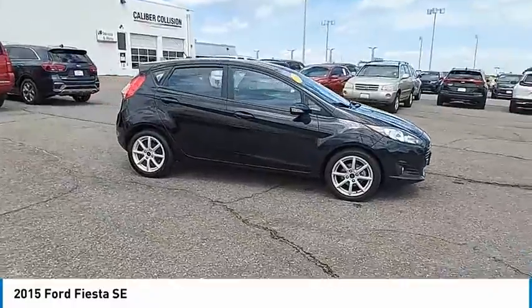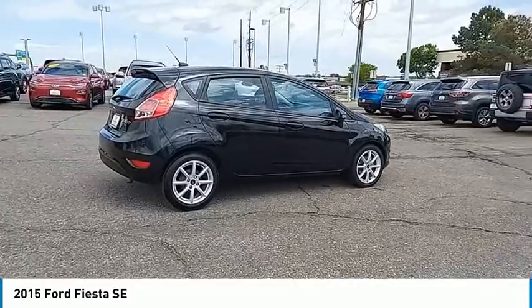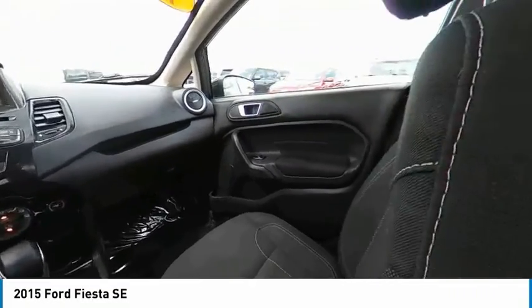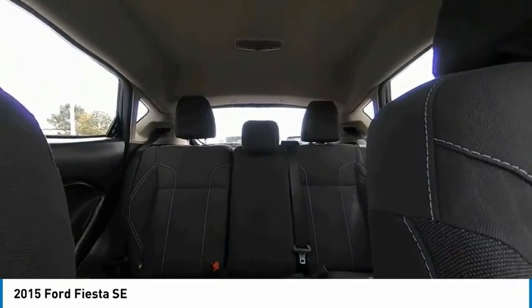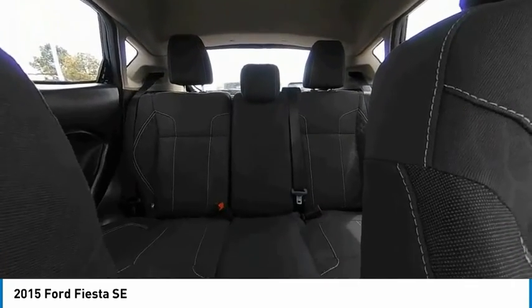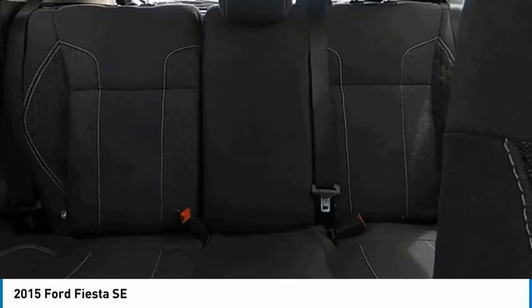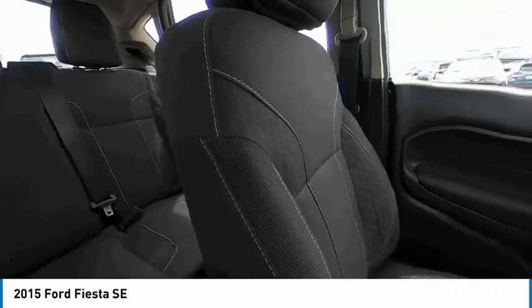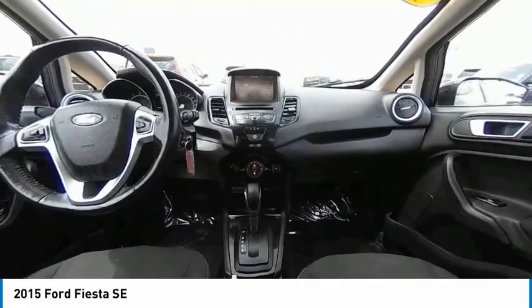This isn't just a vehicle, it's an experience. So stop in for a test drive today. For more information, visit our website.